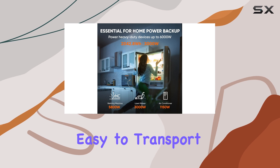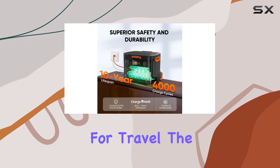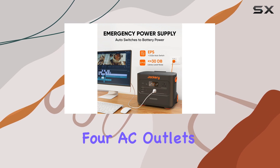While the weight of 61 pounds may be a drawback for some, the integrated wheels and handle make it surprisingly easy to transport. I found that it fit comfortably in the back of my car, making it convenient for travel. The clear display enhances usability, allowing you to monitor your power usage with ease.